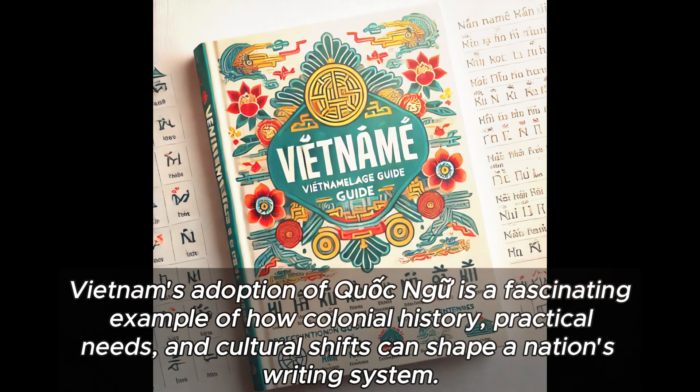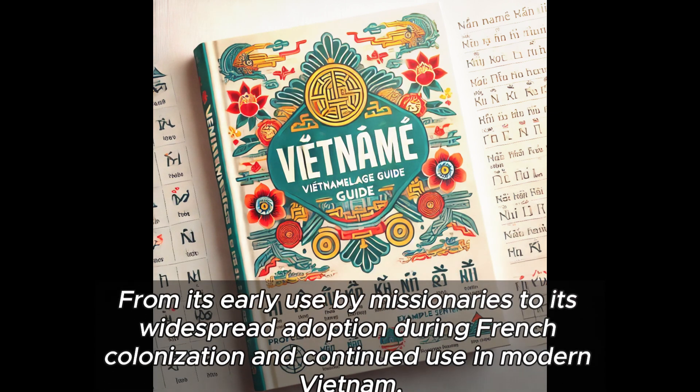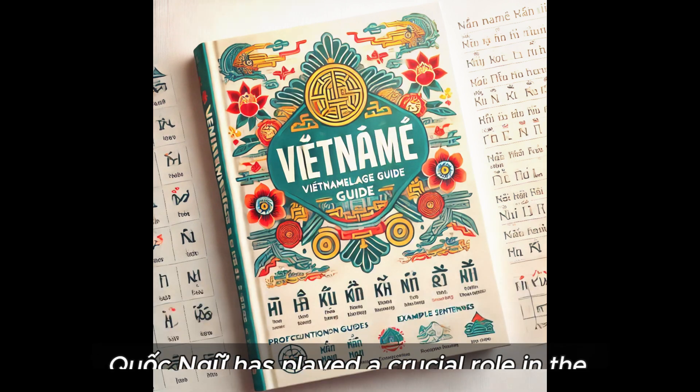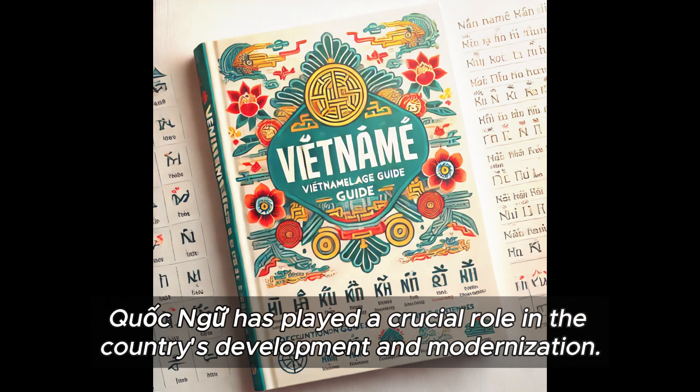Vietnam's adoption of Quoc Ngu is a fascinating example of how colonial history, practical needs, and cultural shifts can shape a nation's writing system. From its early use by missionaries to its widespread adoption during French colonisation and continued use in modern Vietnam, Quoc Ngu has played a crucial role in the country's development and modernisation.